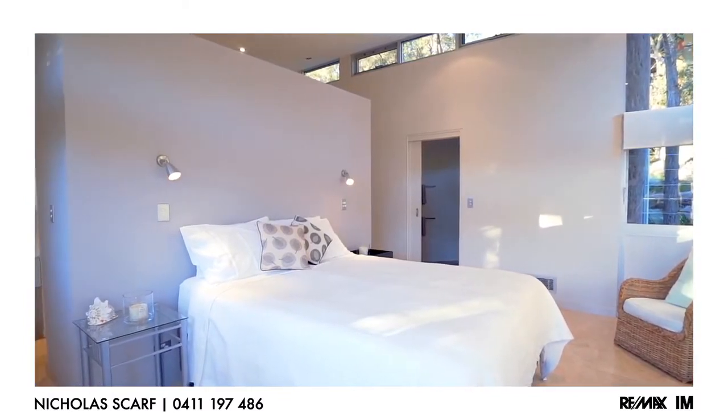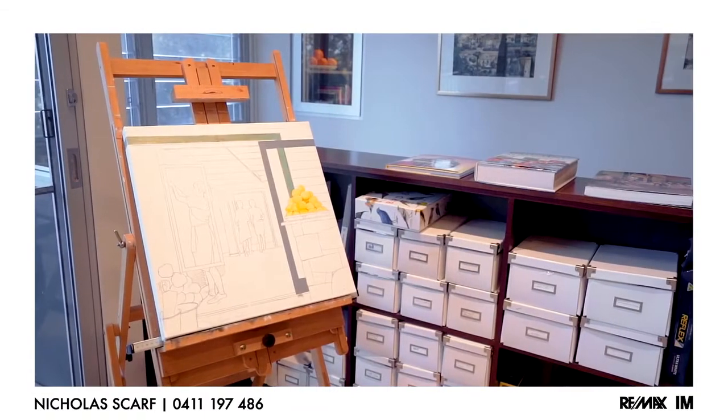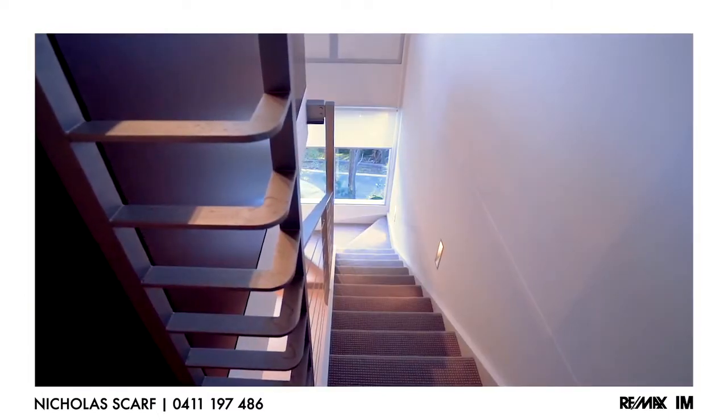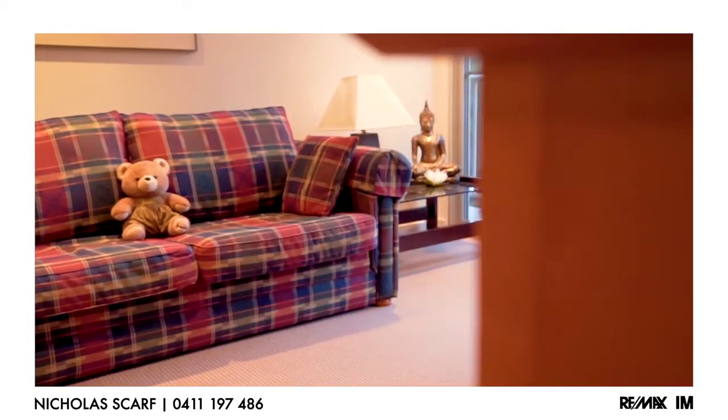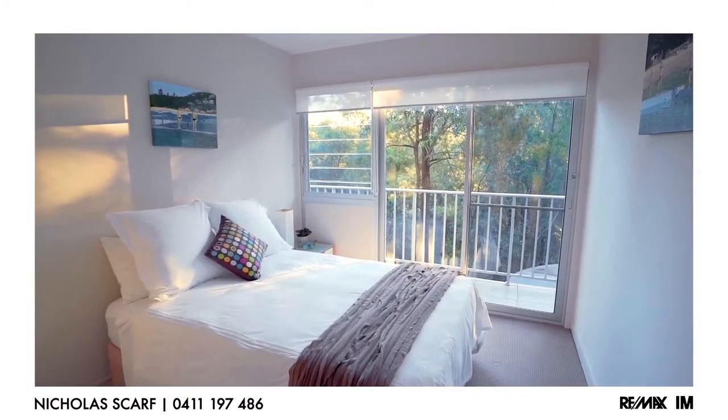The master bedroom, ensuite, studio space, kitchen and main living areas all flow across one level. Downstairs, there are a further two bedrooms of accommodation, ideal for teens or visiting guests.